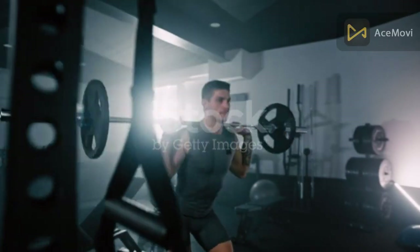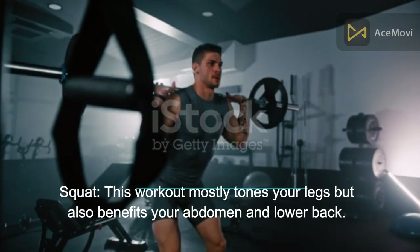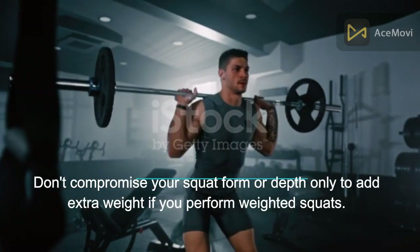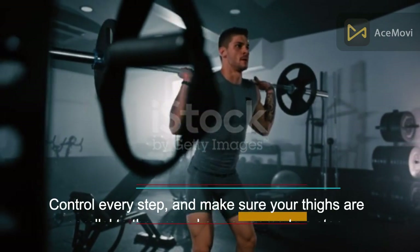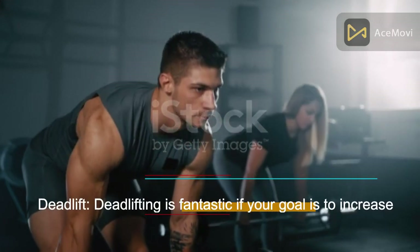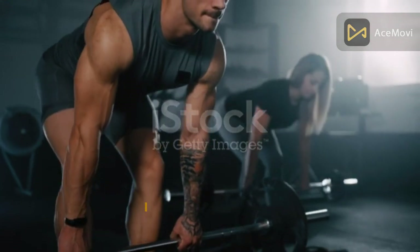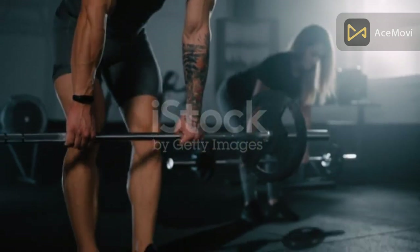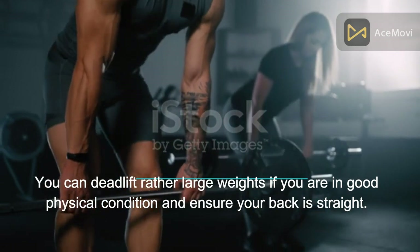Exercise for your legs. Squat: this workout mostly tones your legs but also benefits your abdomen and lower back. Don't compromise your squat form or depth just to add extra weight with weighted squats. Control every step and make sure your thighs are parallel to the ground at the bottom. Deadlift: deadlifting is fantastic if your goal is to increase strength and gain muscle. It is a strenuous exercise that works almost all of your muscles — you can deadlift large weights if you maintain a straight back.